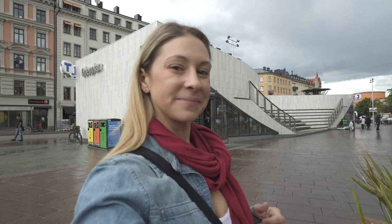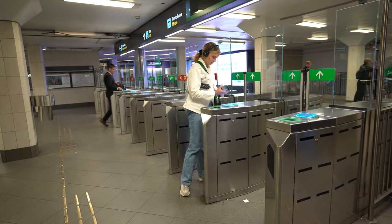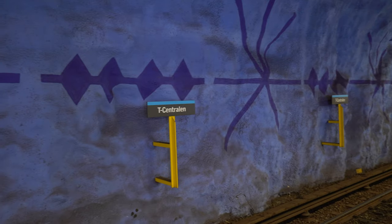Stockholm also has one of the world's largest metro art galleries, and all you have to do to see it is hop on the metro. Stockholm's metro opened in 1950 and since then people have been turning the underground stations into works of art. There are more than a hundred stations, and I'm going to take you to a couple of my favorites. There are fantastic passes you can buy for 24 or 72 hours if you go to the ticket window.